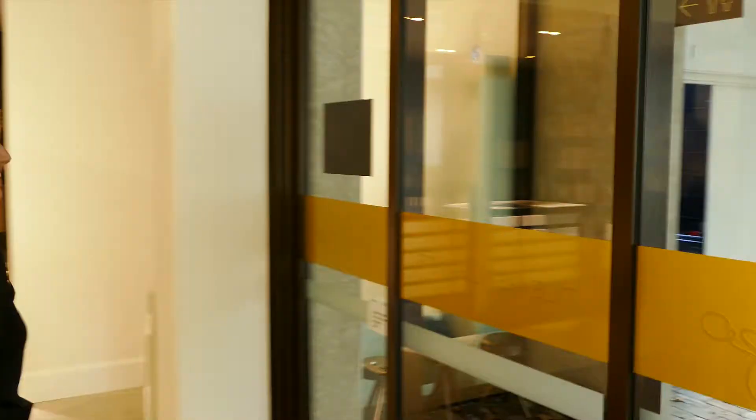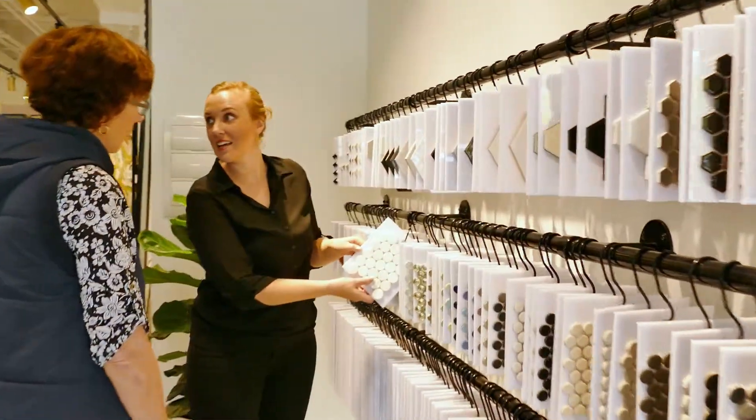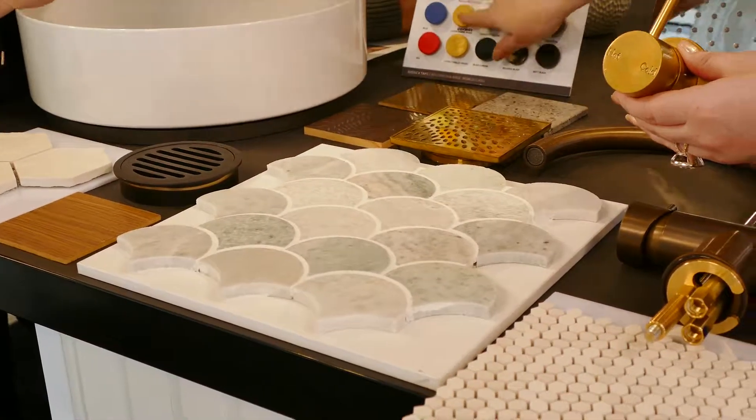Our fourth appointment is our showroom excursion trip. Here we'll be choosing all of the materials and items that will make your project one of a kind. They will include items such as the benchtop material, joinery finishes, sinks, tapware, basins, toilets and flooring.